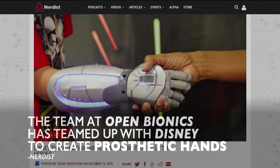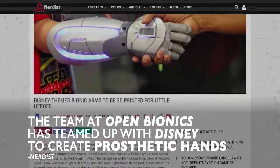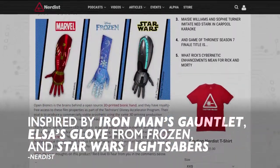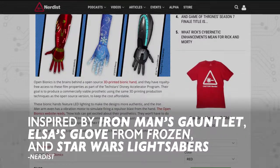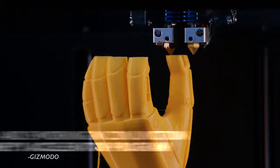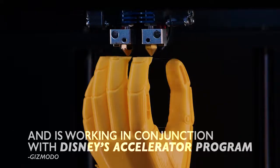The team at Open Bionics has teamed up with Disney to create prosthetic hands inspired by Iron Man's gauntlet, Elsa's glove from Frozen, and Star Wars lightsabers. The company is using 3D printing production techniques and is working in conjunction with Disney's Accelerator program.